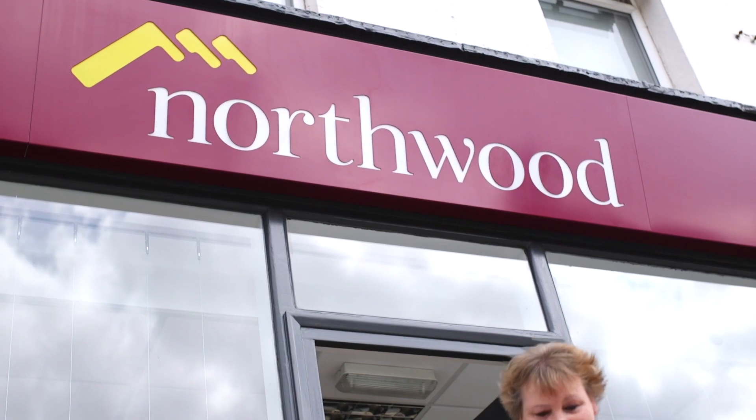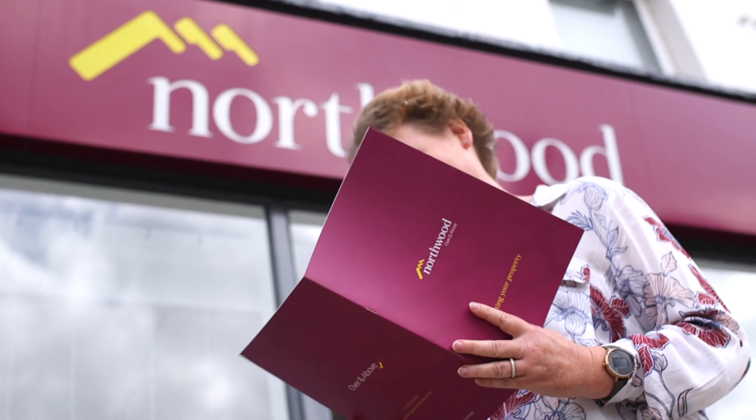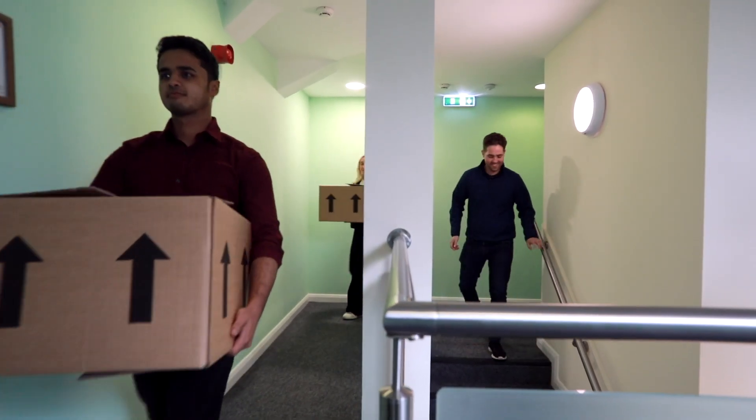We are your tenant. Effectively, we manage the property in its entirety for you. We guarantee the monthly payment dates, we guarantee the monthly payment amount. There's a guaranteed start point — you know exactly when you're going to get paid. However, if a tenant moves in before we expect them to, you'll actually get paid sooner.